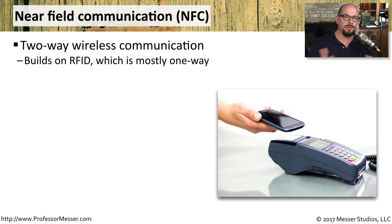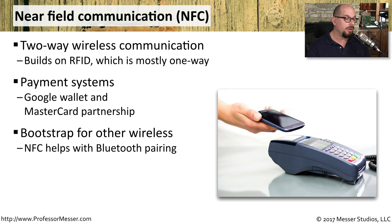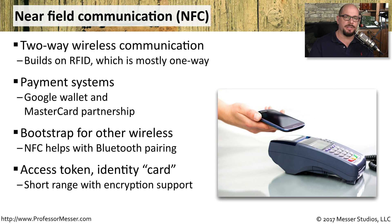A technology that built on RFID is NFC, Near Field Communication. It's a technology that allows two-way communication between devices that are very close to each other. We see this often used with payment systems — we can simply use our phone and easily pay by waving it at these payment systems. This can also be used to bootstrap other wireless devices; for example, NFC is often used to get a Bluetooth pairing going between two devices. NFC technology uses an access token that's usually built into our mobile devices, like our phones.